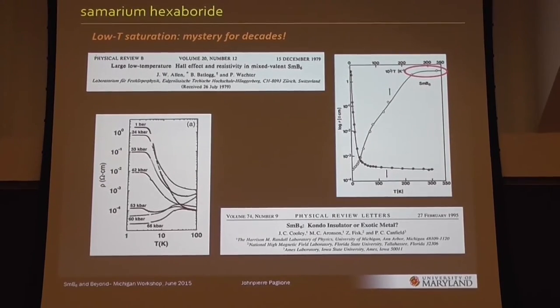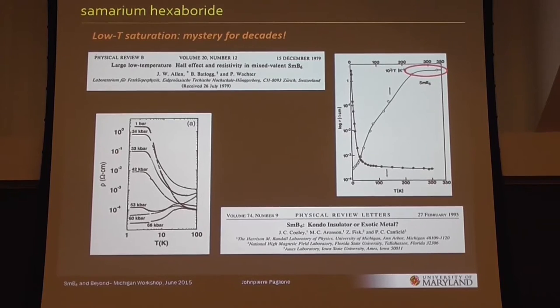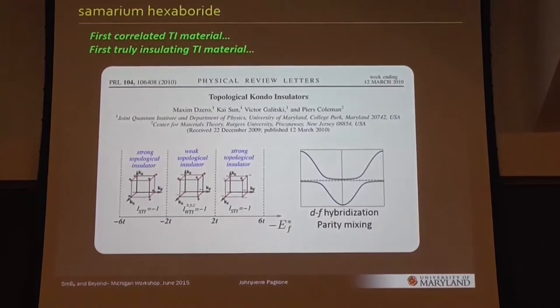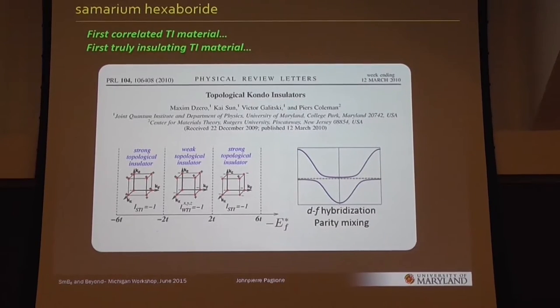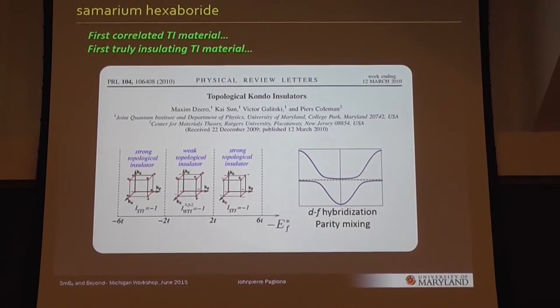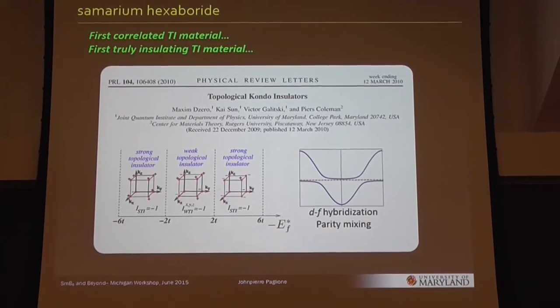There's a long history of subsequent experiments that were essentially trying to prove or disprove the insulating nature of this compound — whether it was really a Kondo insulator, as it was called, or just a dirty metal. Jumping to 2010, there's a very interesting prediction of having a band gap in the material, whether it comes from correlations or not, tied together with some band-structure version that gives non-trivial topology. Putting these two together, you have this prediction of a topological insulator.